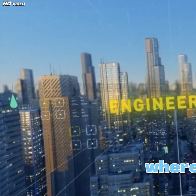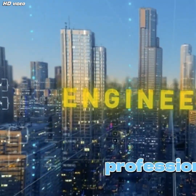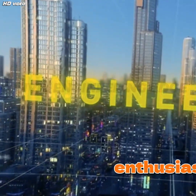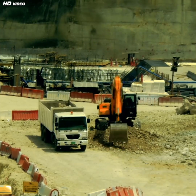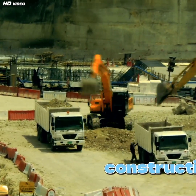Welcome to Civil Engineering Edge, where we simplify complex engineering concepts into practical knowledge for students, professionals, and enthusiasts. Today's topic is the diaphragm wall, one of the most critical elements in modern deep excavation and underground construction.